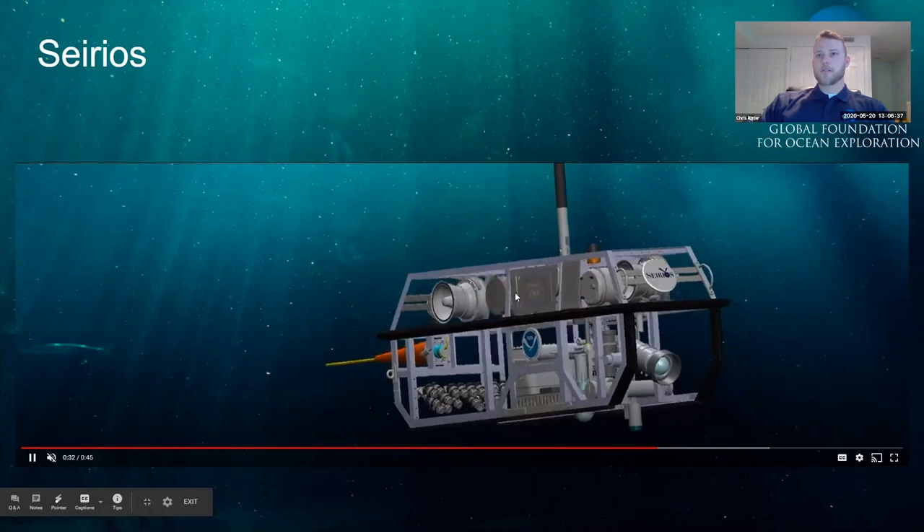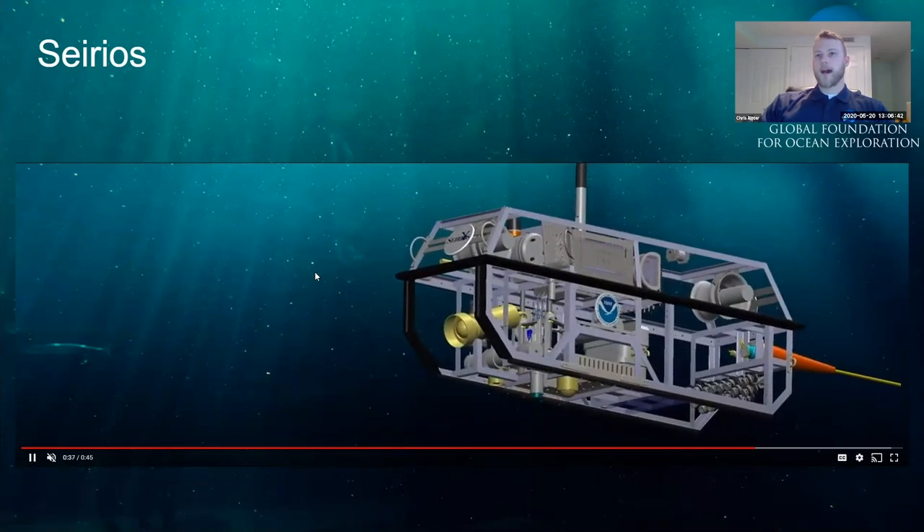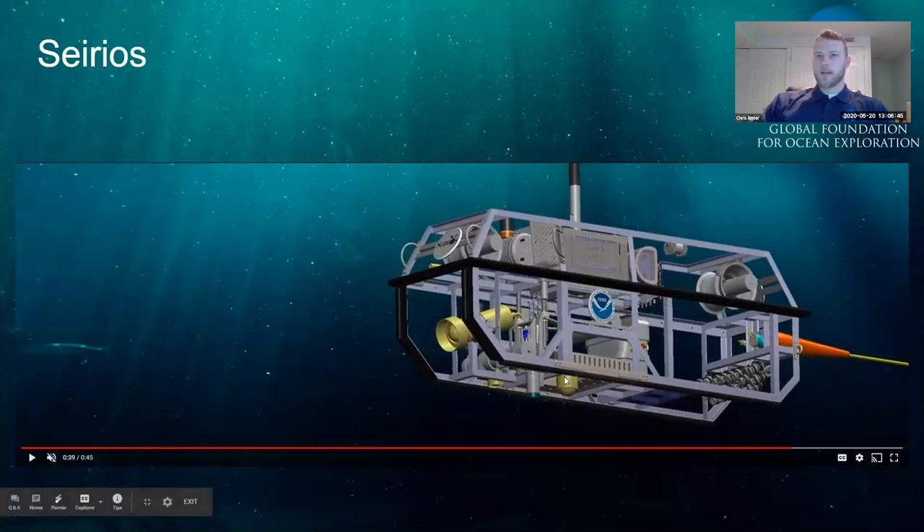This brings us to the last major purpose of Sirios: to be the eye in the sky. Various cameras highlighted here give us that third-person view of D2 for situational awareness. We have a wide-angle camera on the bottom of Sirios, a pan-tilt-zoom camera, smaller situational awareness cameras for the tether, and our main Zeus HD camera — identical to the one on D2.